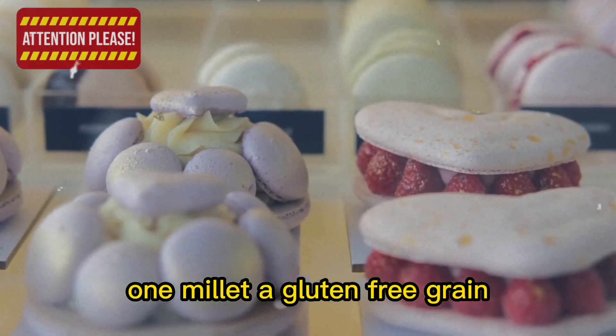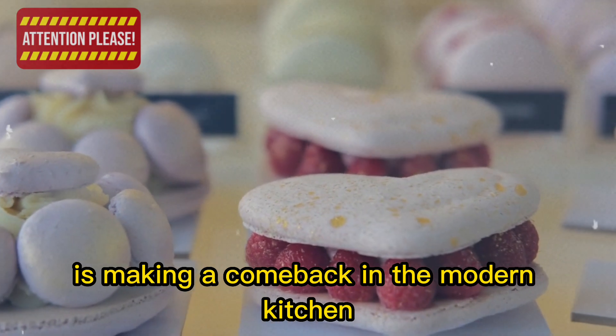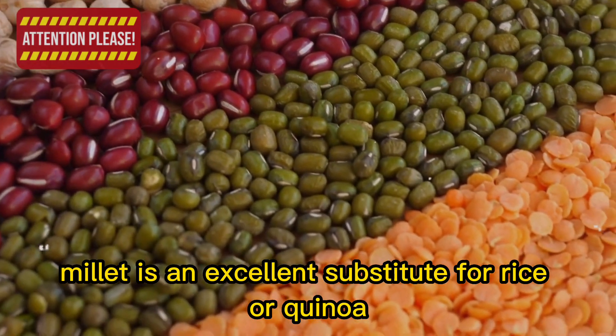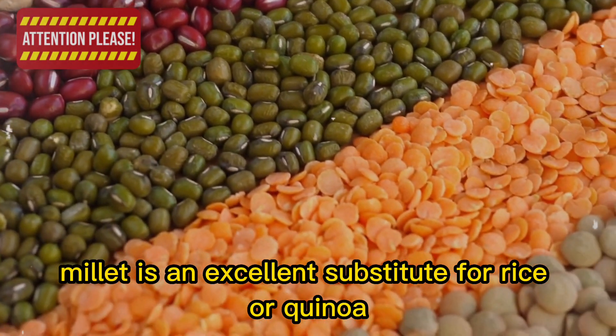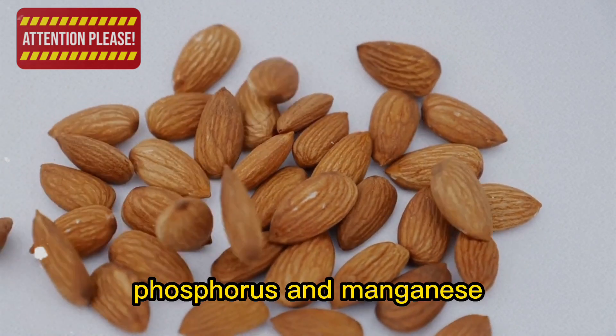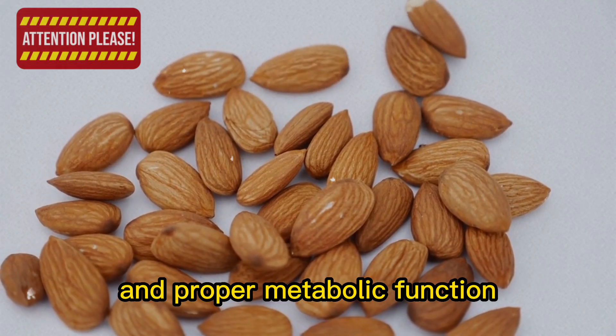1. Millet, a gluten-free grain that has been a staple in many traditional cuisines, is making a comeback in the modern kitchen. High in protein and fiber, millet is an excellent substitute for rice or quinoa. It's also rich in essential minerals like magnesium, phosphorus, and manganese, which play a crucial role in maintaining bone health and proper metabolic function.